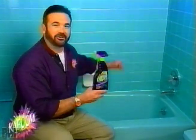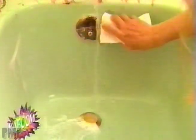It'll put the shine back in your shower. Kaboom dissolves rust stains right before your eyes, even if they've been there a while. Use Kaboom to clean, restore, and maintain your tile and grout.